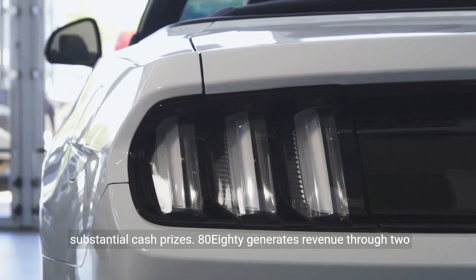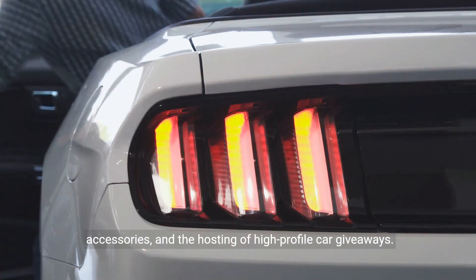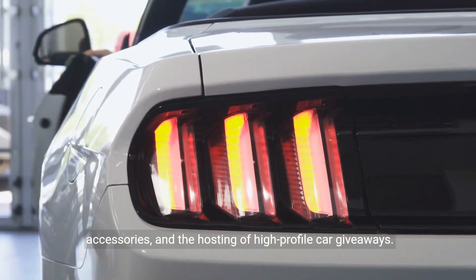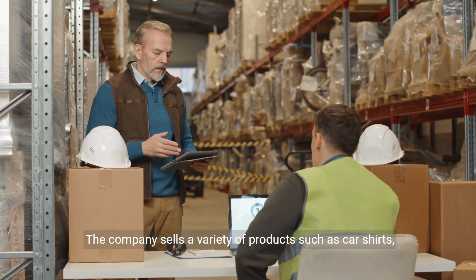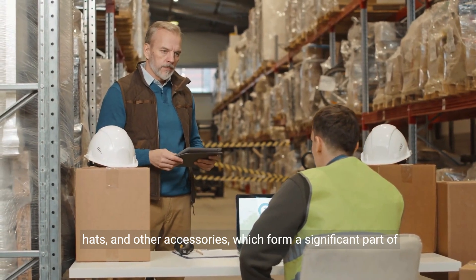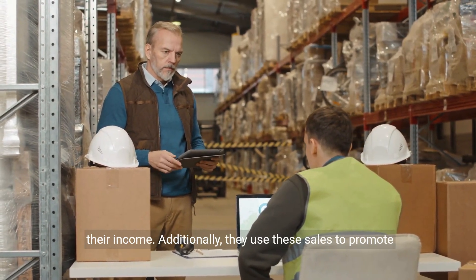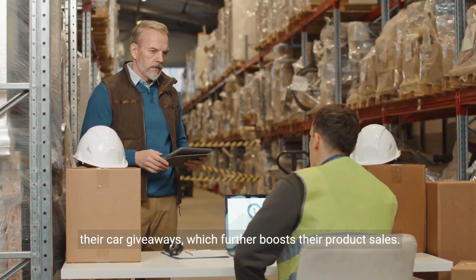8080 generates revenue through two primary streams: the sale of automotive clothing and accessories, and the hosting of high-profile car giveaways. The company sells a variety of products such as car shirts, hats, and other accessories, which form a significant part of their income. Additionally, they use these sales to promote their car giveaways, which further boosts product sales.